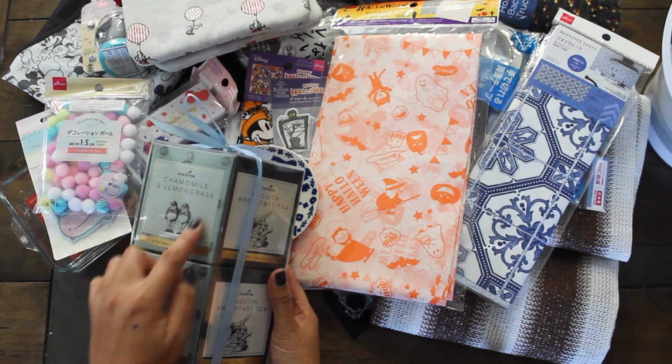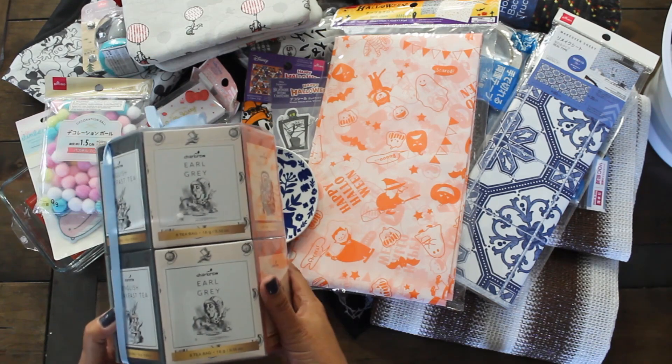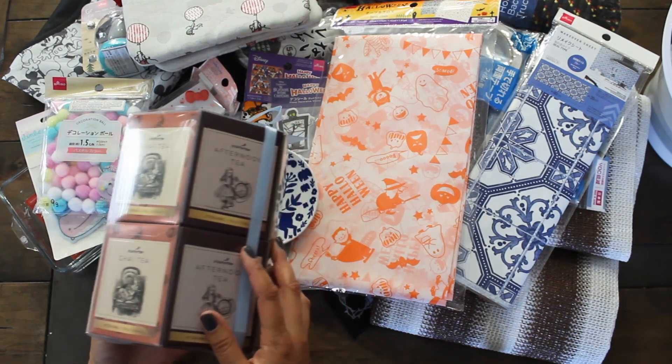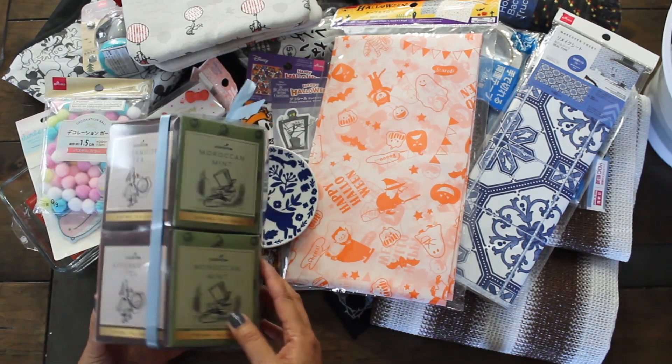The tea set has wonderful flavors: chamomile, lemon grass, English breakfast tea, Earl Grey — and it has an Alice in Wonderland theme. It also includes chai, afternoon tea, and finally Moroccan mint.